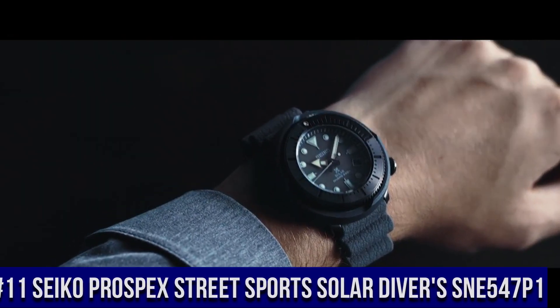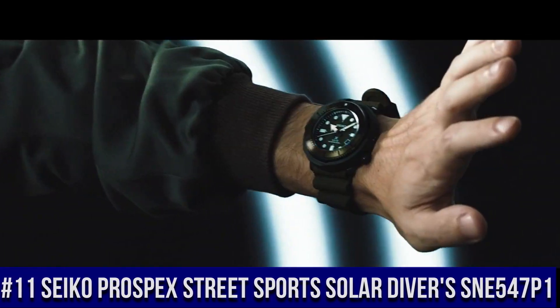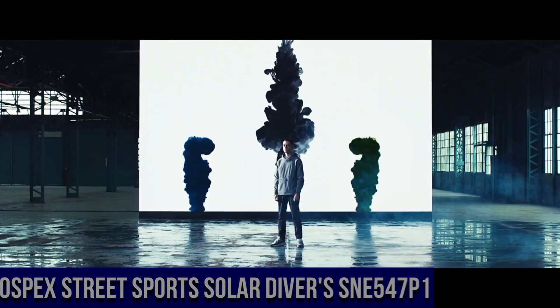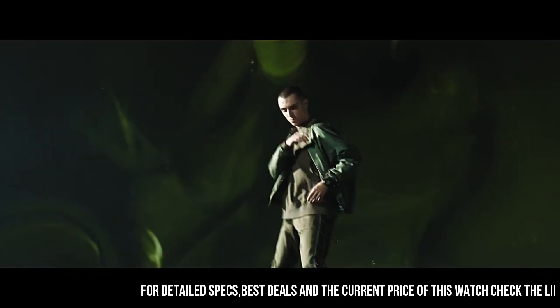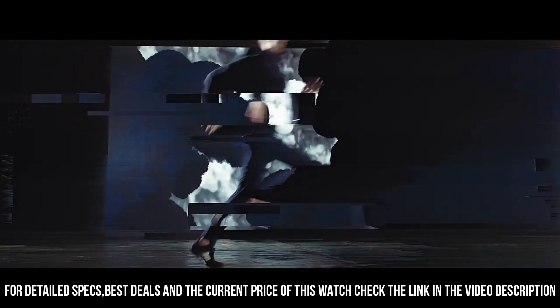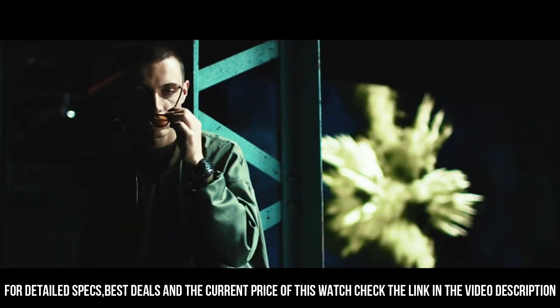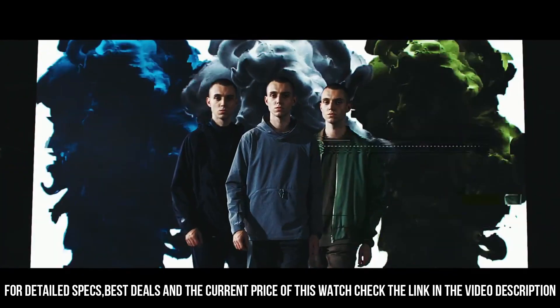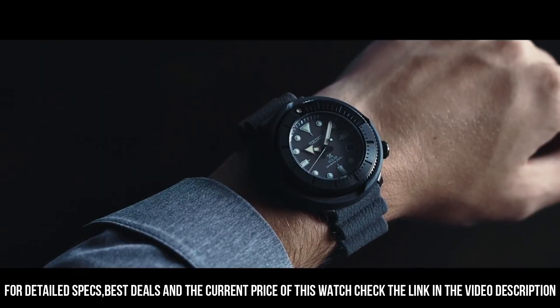Number 11: Seiko Prospex Street Sports Solar Diver SNE547P1. It has a nice subtle sunburst dial with popping contrast to the orange accents. The two-tier bezel looks, feels, and sounds awesome. Black dial enhanced by luminous silver-tone hands. Black-plated stainless steel case with a green silicone band.